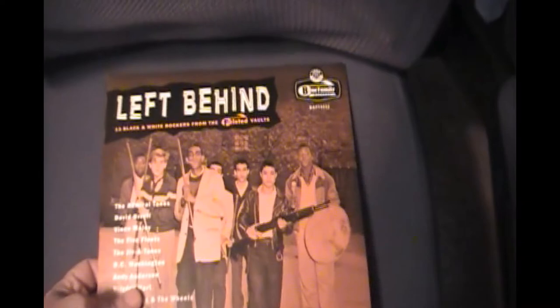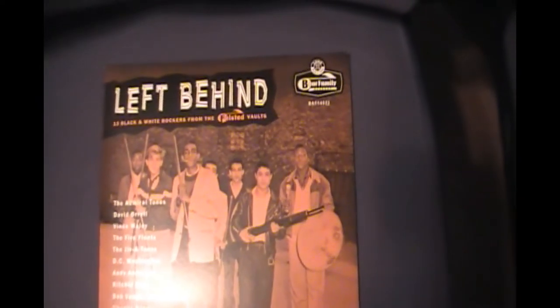This is for a various artist collection from Bear Family Records called Left Behind. It's a pretty interesting little set. This is a 10 inch LP, 45 RPM.